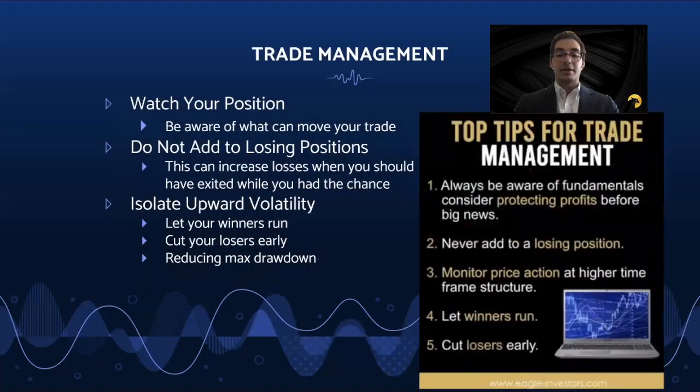On trade management, let's start with some simple trade management points. Even on technical trades, you should be aware of anything that may impact a position. If there is any news or broader exposure to pay attention to, you need to watch for this. Never add to a losing position unless you have a great reason to do so. Averaging down is typically not a good plan. Letting your winners run and cutting losers early is imperative to reducing maximum drawdown and can allow you to isolate only upward volatility in your portfolio.